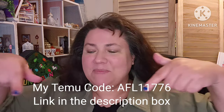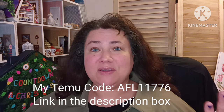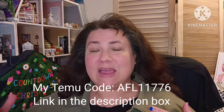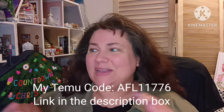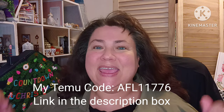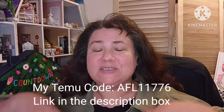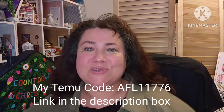Down here below on the bottom of the screen, you will see my code where you can use it if you'd like to download the app for the first time. And within one hour, you can get a really nice discount with all the goodies that you can gather up and check out within that one hour and get that good deal. You'll have a listing of all the items down below in the description box, as well as the first pin comment. The prices will be down there as well.